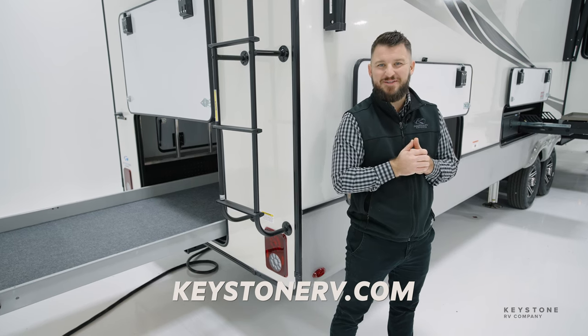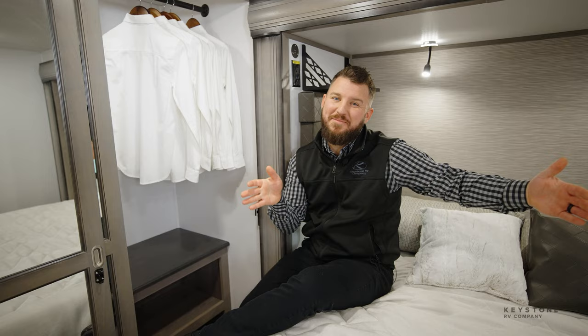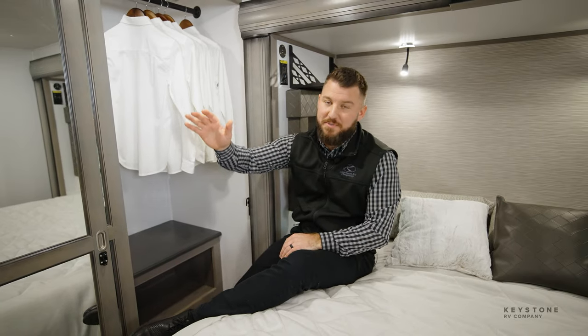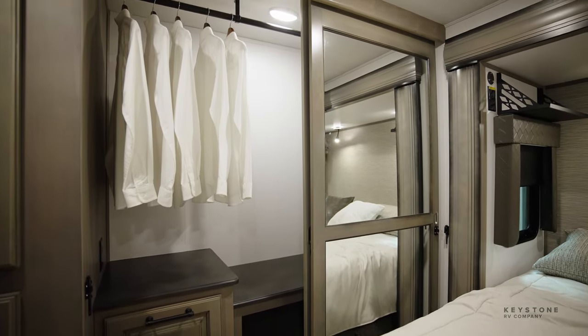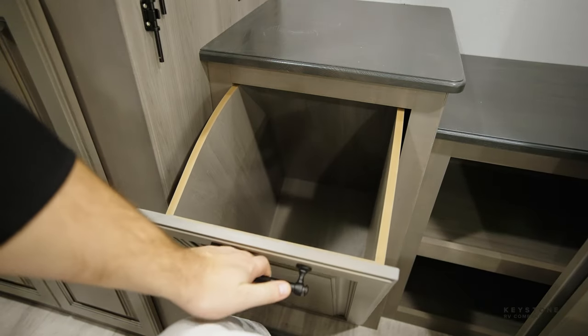Let's jump inside and check out this office. Starting in the back of the 3941, we're sitting in our king bed that has tons of storage space. You can see all our spots for hanging cabinetry, a pull out dirty clothes bin, and we also have washer dryer prep in this corner.